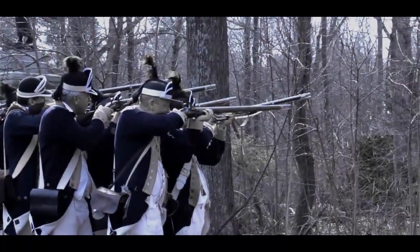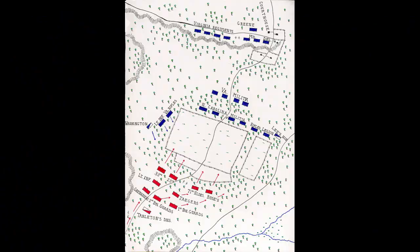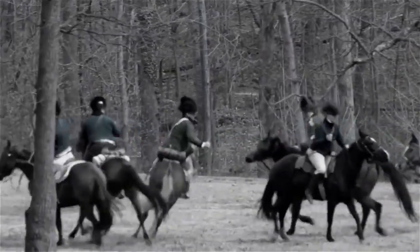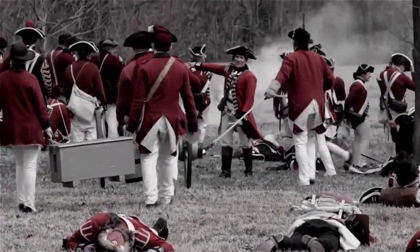As the British advanced, the Virginians in the second line delivered several effective volleys upon the enemy. Their success was short-lived, and the second line fell back before the weight of Cornwallis' army, with numerous units regrouping with Continental Regulars on the third line and on the flanks. As the British approached the third line, their ranks were noticeably depleted. The first two lines of militia and the regular actions on both flanks had inflicted numerous casualties, as well as diverted large detachments of British troops.